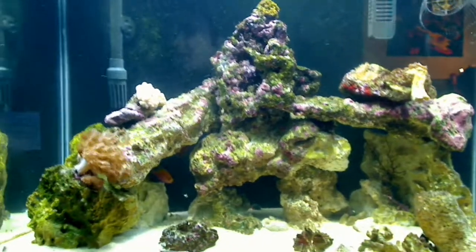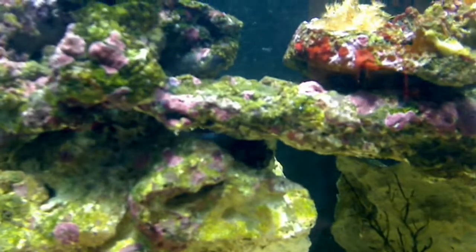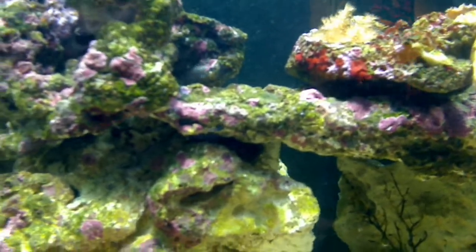I also added a snowflake blenny. He's seated under a rock right there — you can see his face. He's getting shy right now.